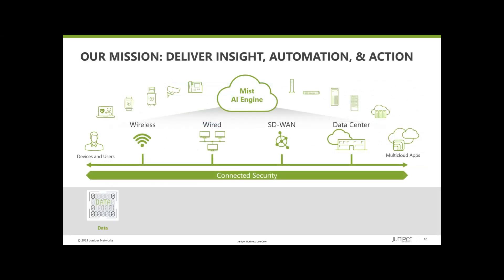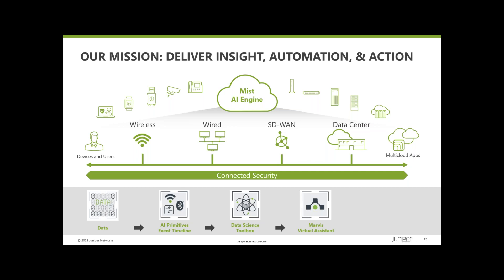Our vision at Juniper is to extend our AI capabilities that exist today on the wired network, wireless side, and security across the entire portfolio. Telemetry data is where it starts — we feed that into our AI engine, which continues to learn and boost its efficacy. It's now on its third generation of algorithms, which helps proactively identify and resolve issues across all different types of industries. Our virtual assistant then takes those insights and moves them into actions — that's our Marvis virtual assistant — ultimately leading to what we call the self-driving network.